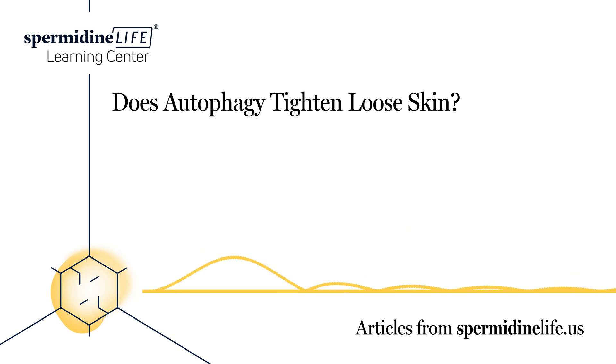We all dread the side effects of aging, but the one we dread the most is loose skin. Loose skin can make you look much older than you are and can greatly reduce your self-confidence. Luckily, there are ways you can avoid loose skin and ensure long-term skin health. Bodily functions such as autophagy help reduce the effects of aging, and there are steps you can take to induce autophagy.